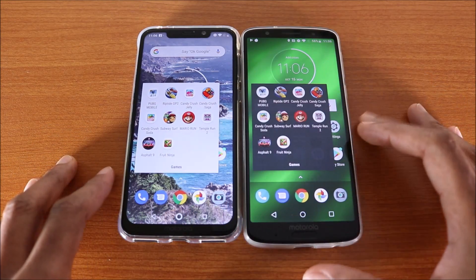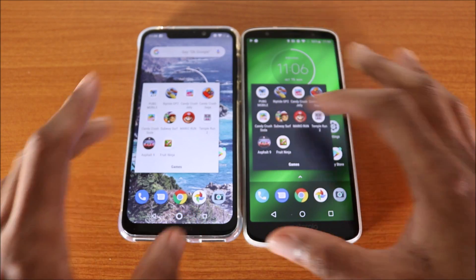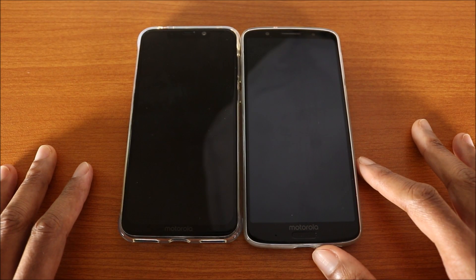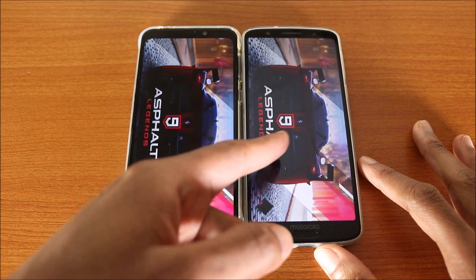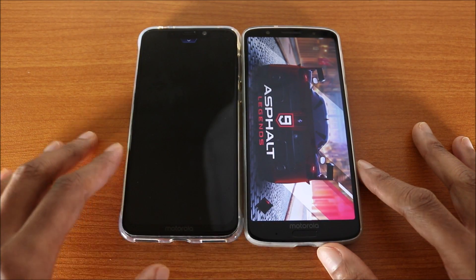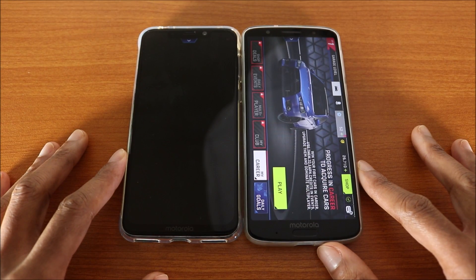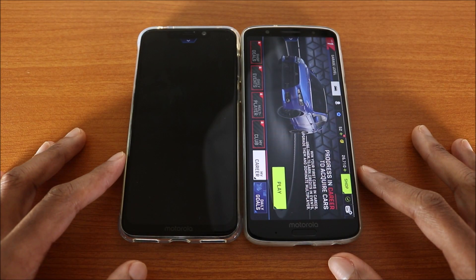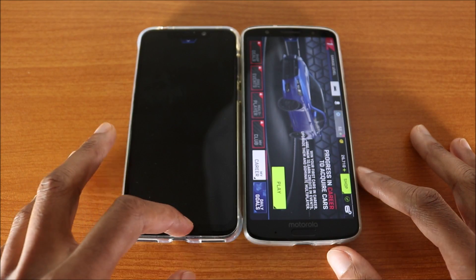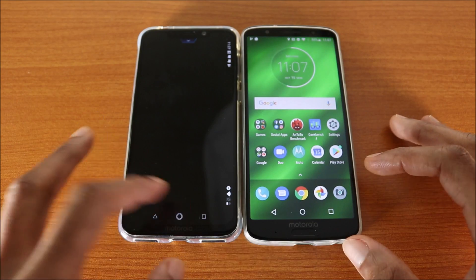Let's go back to the home screen and check out Asphalt 9. Here we go — who will come out on top? Both devices have a Snapdragon 636, so keep that in mind. They both have the same GPU, the Adreno 509. And the Moto G6 Plus won this test.